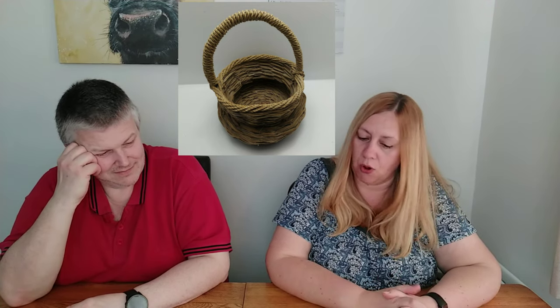Next is a straw basket - Marie is known as the 'wicker woman' for frequently picking up wicker and straw items. The cost was between £1-£3 for this one. It went up for £19.99, which gets laughs from some viewers, but it sold for £18. It just shows you can pick these up for 50p to £1 and turn them into almost £20.